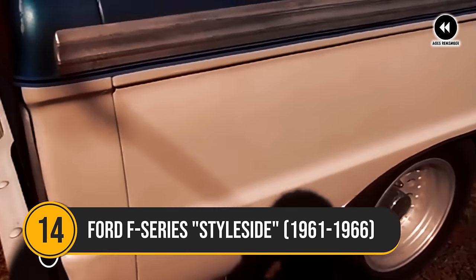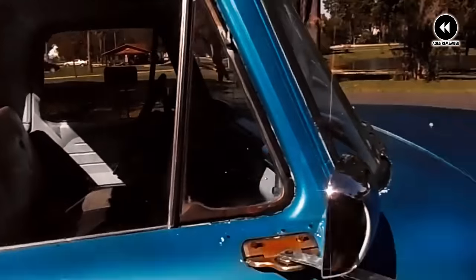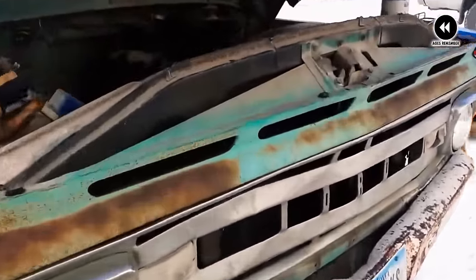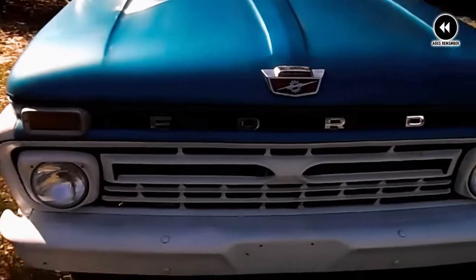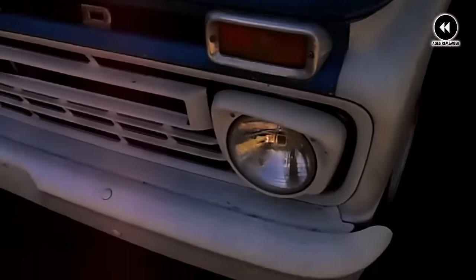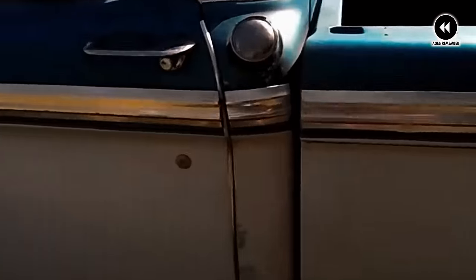Number 14: Ford F-Series StyleSide, 1961–1966. The Ford F-Series StyleSide trucks from 1961 to 1966 were truly iconic vehicles, embodying the spirit of American craftsmanship and rugged utility. Picture yourself back in the early 1960s, where the Ford F-Series StyleSide trucks reigned supreme on the highways and byways of America. These were the workhorses of a generation, with their distinctive style-side design setting them apart from the competition.